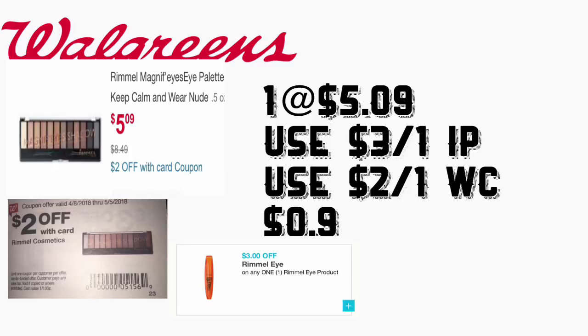The first deal is going to be on the Rimmel eye palette. They are priced at $5.99, so they are 40% off. For this we had some printable coupons on coupons.com — if you guys print those, they were $3 on any eye product. Plus, on the Walgreens booklet there is a coupon for $2 on a purchase of any Rimmel cosmetics. You could stack those coupons together since the $2 Walgreens booklet coupon is a store coupon — you could stack that with the manufacturer coupon. You'll be paying only nine cents for this product.